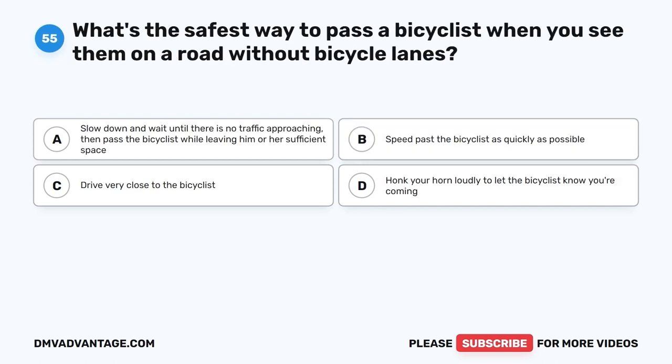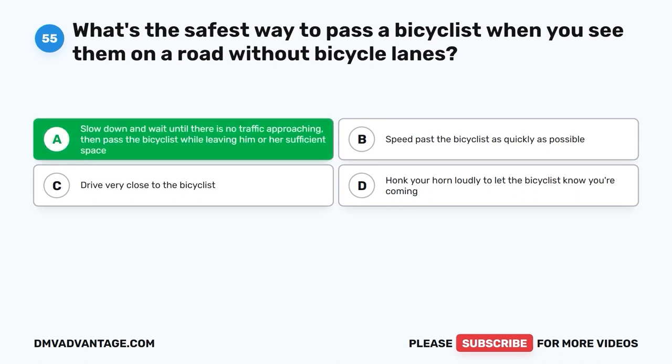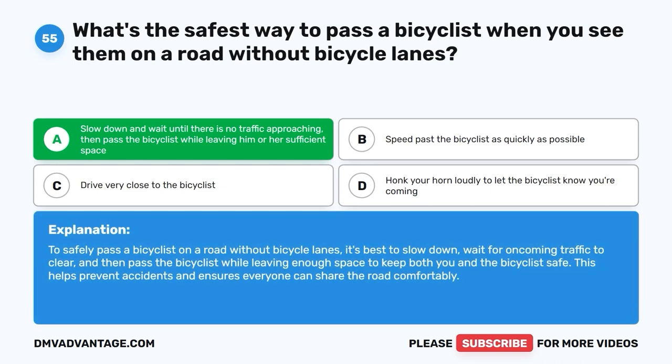Question 55: What's the safest way to pass a bicyclist when you see them on a road without bicycle lanes? A. Slow down and wait until there is no traffic approaching, then pass the bicyclist while leaving sufficient space. B. Speed past the bicyclist as quickly as possible. C. Drive very close to the bicyclist. D. Honk your horn loudly to let the bicyclist know you're coming. The correct answer is A. Slow down and wait until there is no traffic approaching, then pass the bicyclist while leaving enough space to keep both you and the bicyclist safe. This helps prevent accidents and ensures everyone can share the road comfortably.